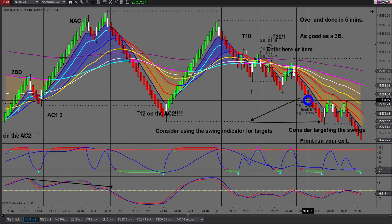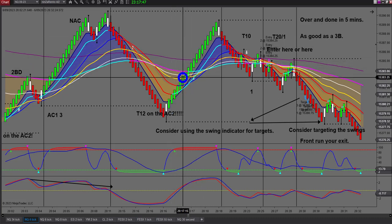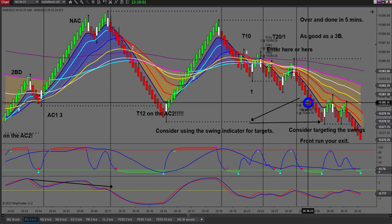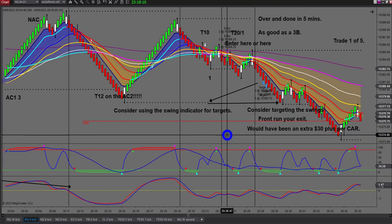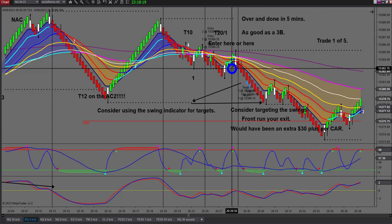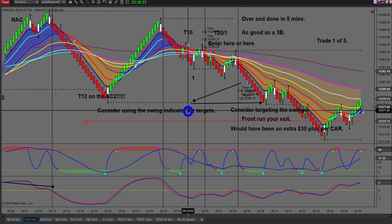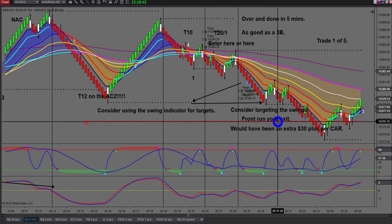I entered here, though I also could have entered slightly earlier which may have been an even better entry. I got out down here - I call these steps. I picked up 14 ticks, but I should have gotten out closer to the swing low. I could have picked up an extra $40 per contract - that's $200 extra on five lots. It's because I was distracted doing multiple things. Targeting swings is a great way to increase your bottom line.